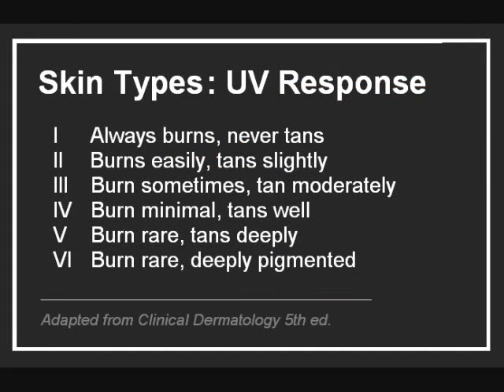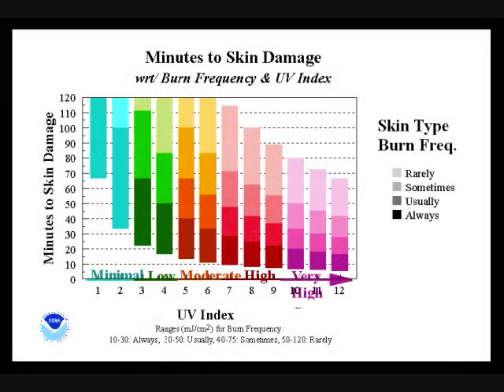Different skin types respond differently to UV exposure. Some people never tan, only burn, while others sunburn only under extreme circumstances. Melanin pigment is the key because of its protective action in absorbing UV. Here is the practical meaning of those categories, showing the time in minutes of sun exposure to cause skin damage. You can pause here, identify your skin type, and see how long you can stay in the sun.